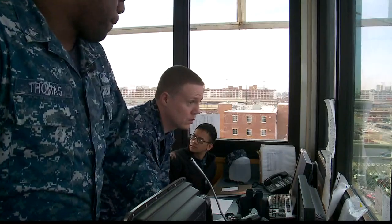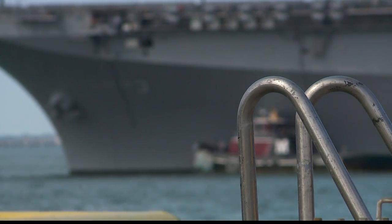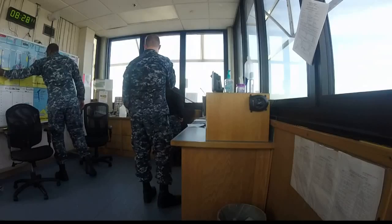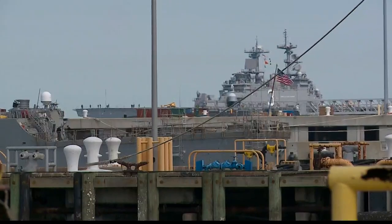The tower watch standers' job is to be the eyes and ears of the waterfront. But moving these massive vessels is no easy feat. It's like a game of Tetris, except this game involves billion-dollar ships.